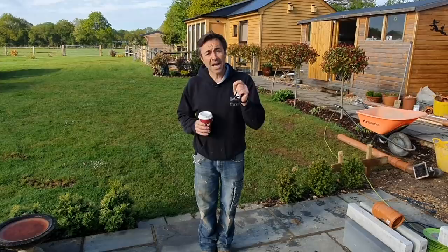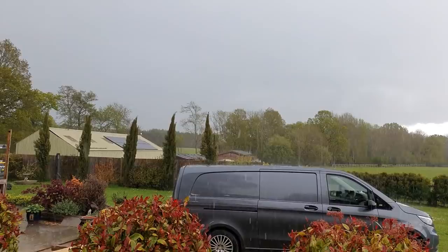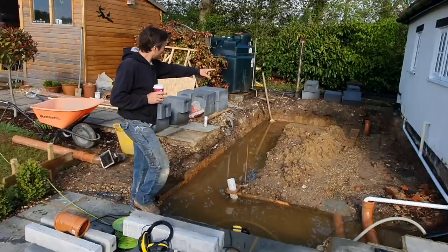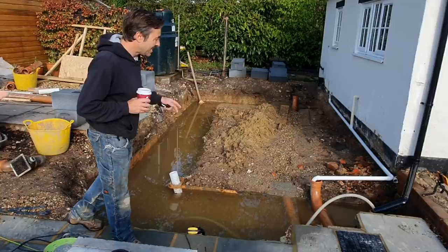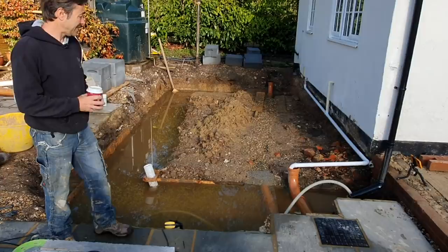We're in the wettest May since something like 1965 I heard yesterday. We had a biblical storm yesterday afternoon — literally the sky came over black, as far as you could see there was lightning and thunder and immense rain. So what you're going to find when you turn up in the morning is that your trenches may be a little bit wet. We've got ourselves a moat now — instead of a footing. Very wet clay soil, all of the groundwater has just been soaking to the lowest point. It's basically like a pond.